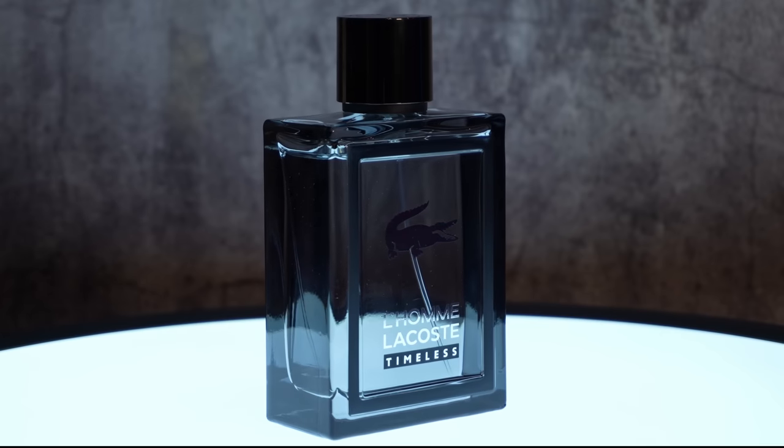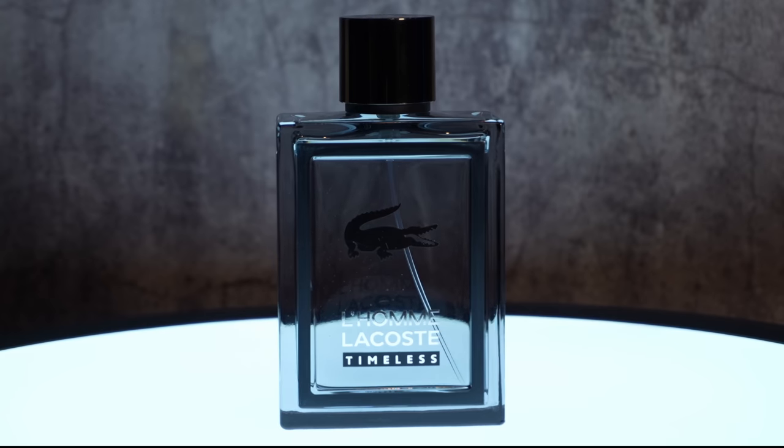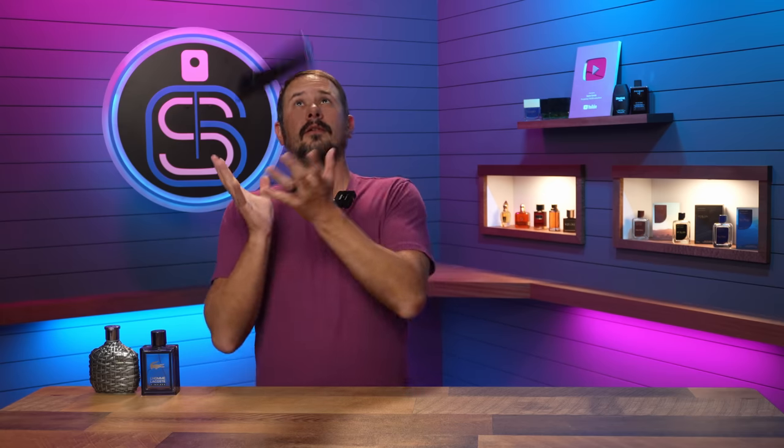Lacoste L'Homme Timeless — maybe not the greatest name since this is the last fragrance in the line, coming out in 2019 with nothing new since. Lacoste has pretty much just been doing Match Point and L.12.12 since then. But it's a really nice fragrance. If you like fragrances that utilize tea, you've got to check this out. Awesome year-round scent, low price, good quality, good compliment puller, easy to wear.